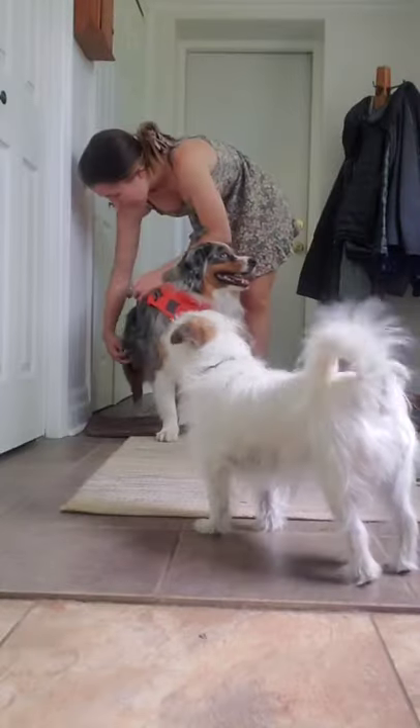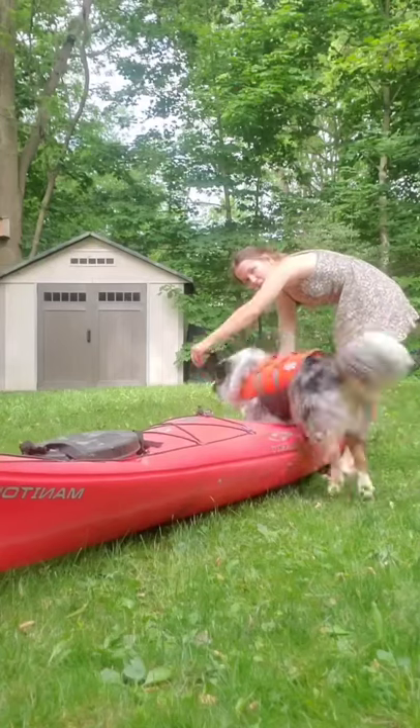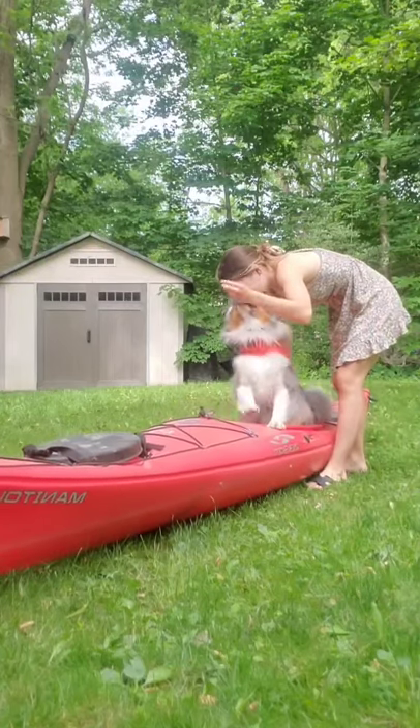This is part one of trying to get Jasper into a kayak for the first time, starting with his brand new life jacket, which as you can see he loves. So we headed outside to practice on the grass first.